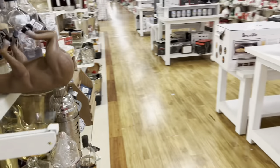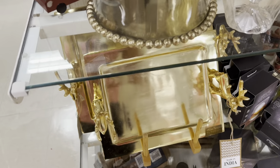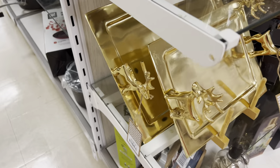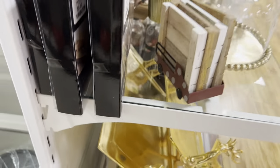We are in a HomeGoods slash Marshall's. I thought this was pretty — look at that in gold. I can't really see a price and I'm not going to move a lot of stuff, but they have that and it is so pretty. Now I can't see the price, but really pretty.